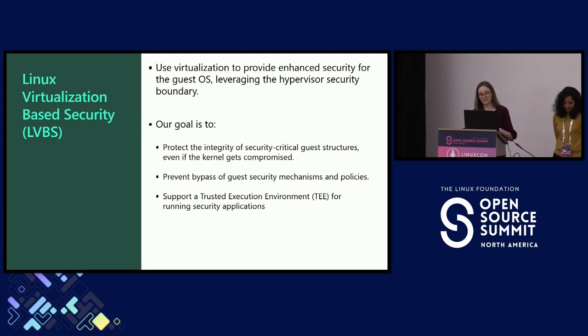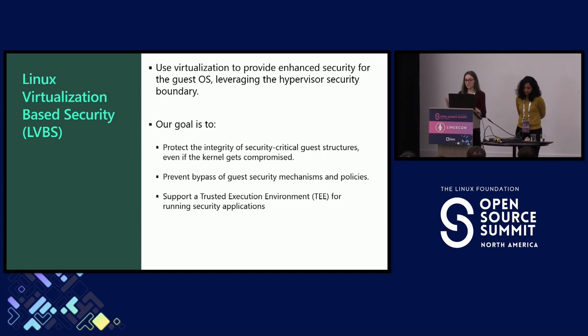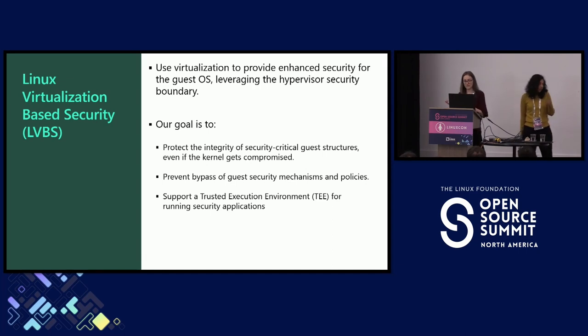Our goal is to try to protect the kernel, but in order to do that, we want to be outside of it, in another environment. Because if the kernel is attacked and there is a CVE that is exploited, the attacker has access to that kernel. Whatever protection we have there can just be disabled if the attacker has kernel privileges. So we utilize the hypervisor to apply those protections. Our goal with LVBS is to protect the integrity of security-critical guest structures, even if the kernel gets compromised.